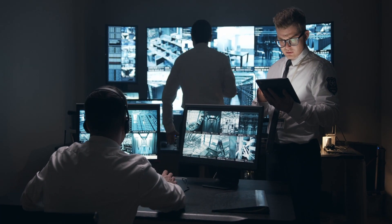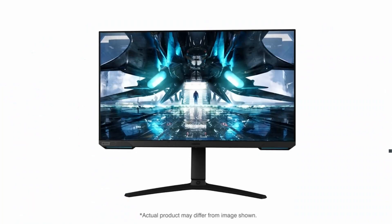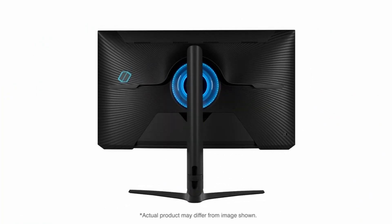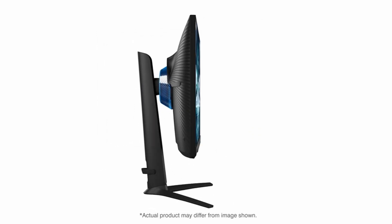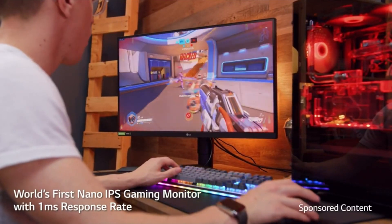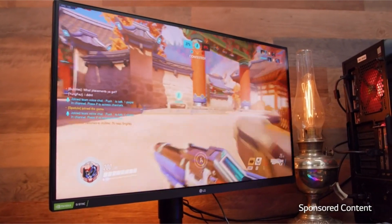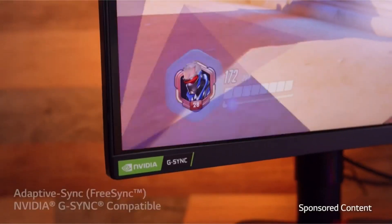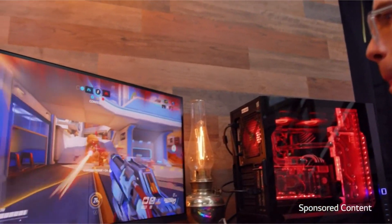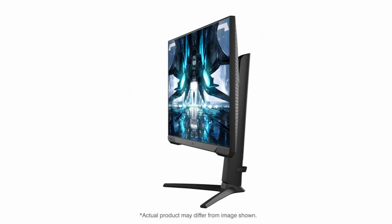Are you a PS4 gamer who's looking for a new way to experience your games? Do you want to enhance your gameplay and take it to the next level? If so, then you might want to consider investing in the best gaming monitor for PS4. With so many options available on the market, choosing the right one can be a daunting task. Fortunately, we've done the research for you and compiled a list of the top PS4 monitors. Keep watching to find out more. I have prepared this video guide for the best gaming monitor for PS4, so let's get started.